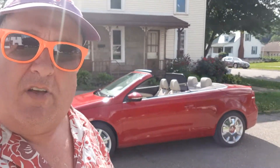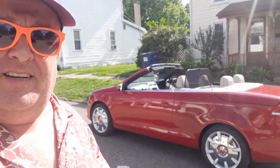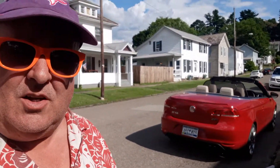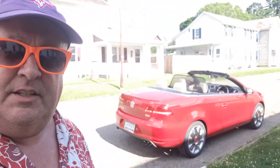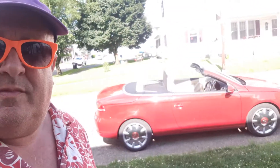I put some Beetle wheels on it. Let me show you the back here. It looks like every other factory Volkswagen on the road. You might not know that the top even folds down on it unless you know what an Eos is. But that's my other car. It's got a nice red paint job with a nice tan interior. It's a fun car to drive, but it's not nearly as fun as the Beetle.